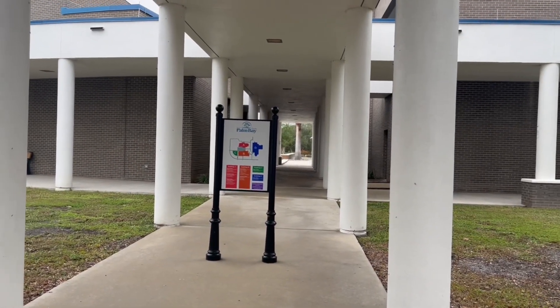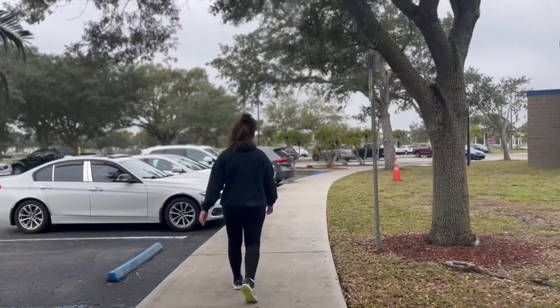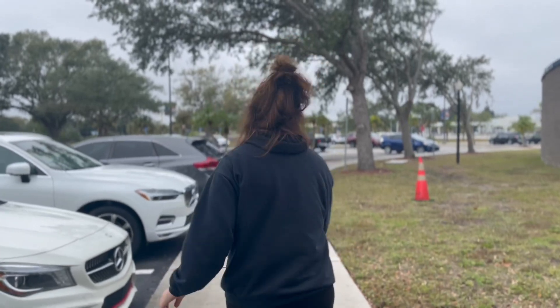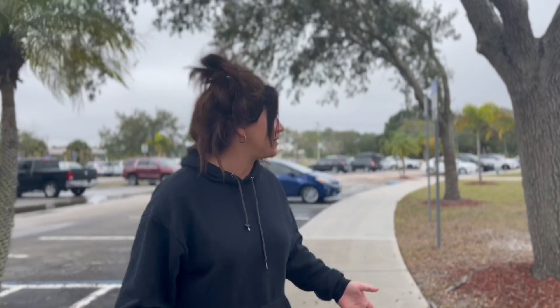You can cut through this way if you ever have to, but we're going to keep going around. And of course, there's no skateboarding allowed here, so don't bring your skateboards to City Hall. We've lived here six years and I've never walked a full circle around the Municipal Center, so we're doing it together for the first time.